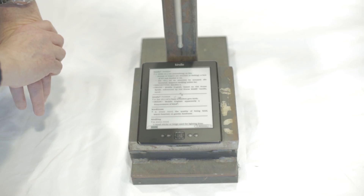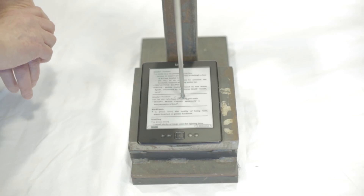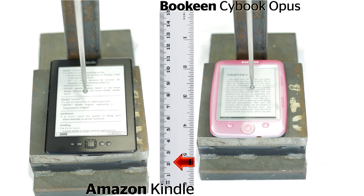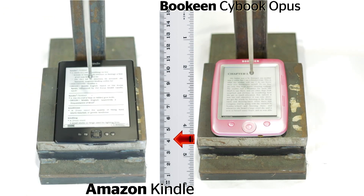In our lab test we simulated two common ways in which e-book readers are damaged: impact and pressure. We tested the regular best-selling Amazon Kindle and a Bookeen Cybook Opus.